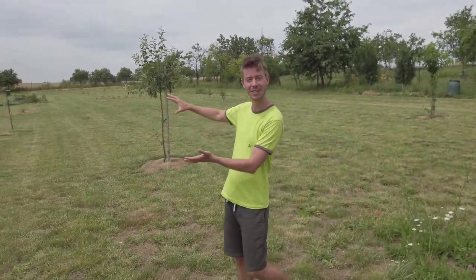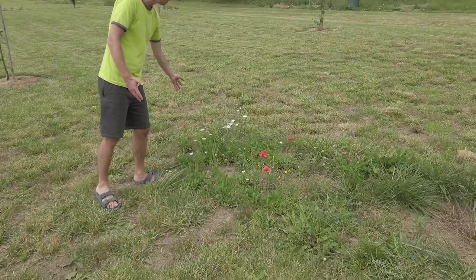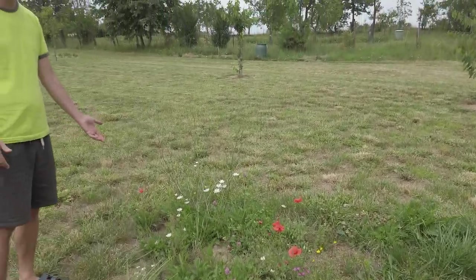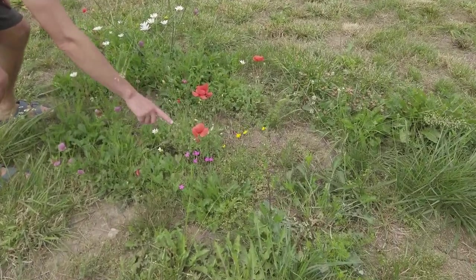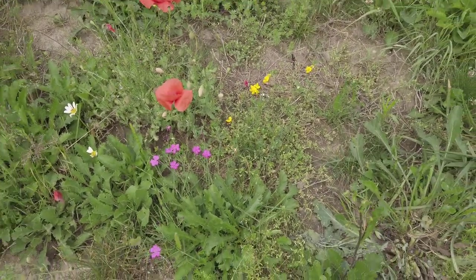Yesterday Tommy mowed the field again, so it looks amazing. And I mowed our yard. This is the meadow that my mom created last year and now the flowers appeared — so that's great. They are very colorful. I love these ones. They look very bright.